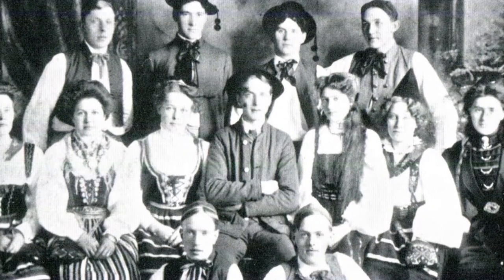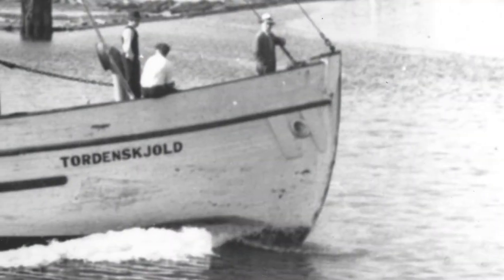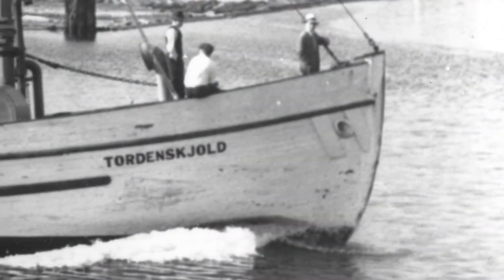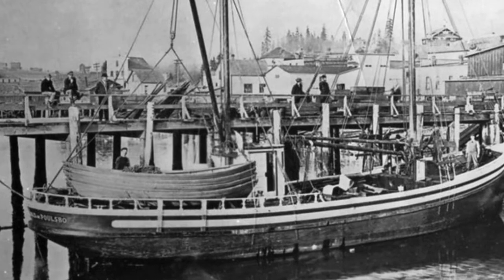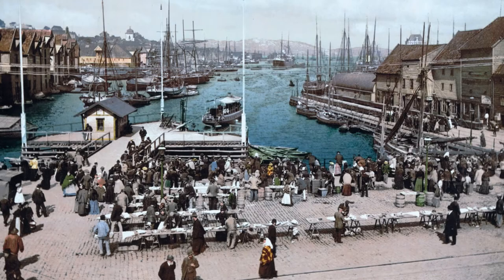Way over here in the United States, Norwegian and Danish immigrants decided to name their boat after this legendary naval hero. This boat really partly tells the story of the deep connection between the Scandinavian fishing community here and their Scandinavian roots back in Norway.